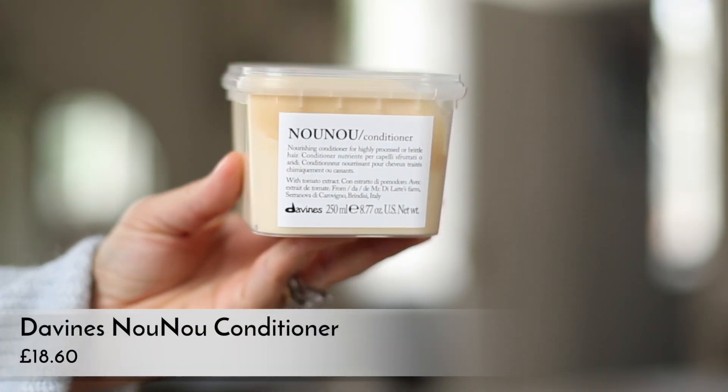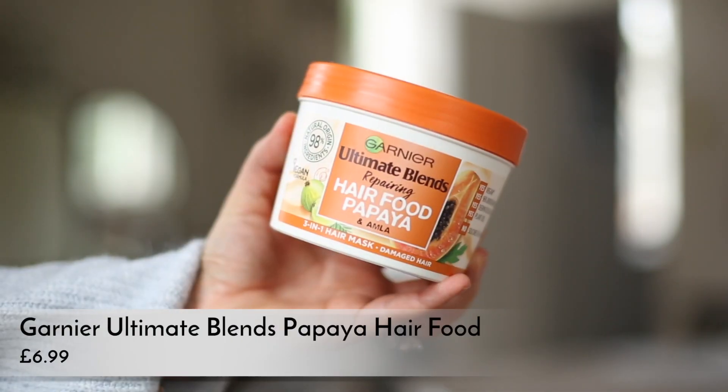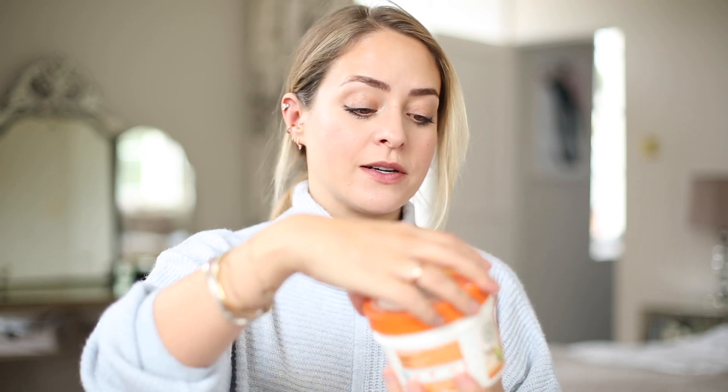Conditioner-wise, I go between the Davines NuNu — this is a second pot, I've basically just finished one. I really like it; it's kind of mid-range expensive. I love that you can reuse the pots. I also love, and I've spoken about this before, the Garnier Ultimate Blends Repairing Hair Food Mask — the papaya one, which I think is my favorite scent. This is brilliant because it's a conditioner, a mask, or a leave-in conditioner, so you can use it for a bit of everything. I use this on my daughter River's hair as well because it's really good for curly hair.